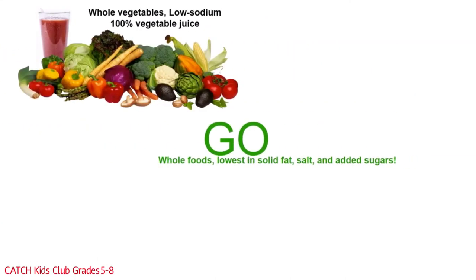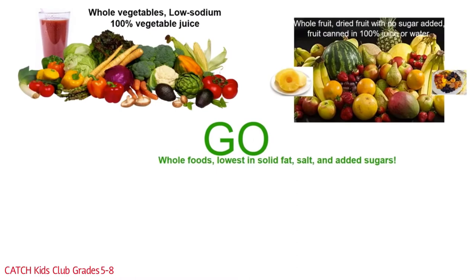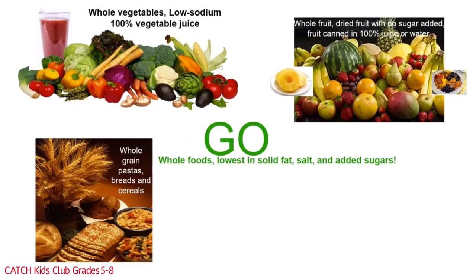Go foods are the lowest in solid fat, salt, and added sugars. For the vegetable group, that means whole vegetables and low sodium, 100% vegetable juice. Go foods in the fruit group include whole fruits, dried fruits with no added sugar, and canned fruits in 100% juice or water. Go foods in the grain group include whole grain pastas, breads, and cereals.